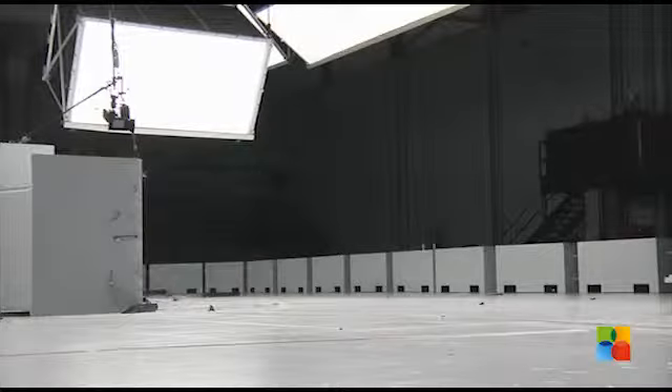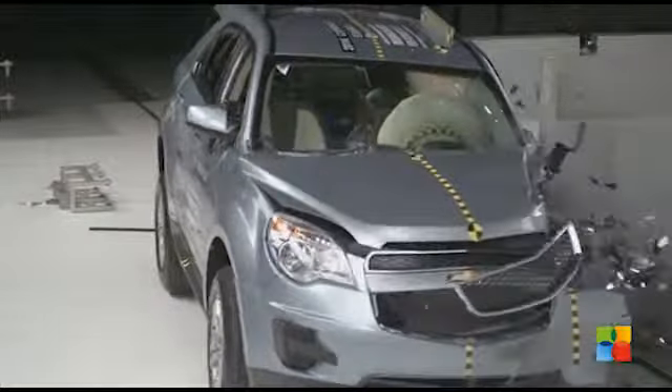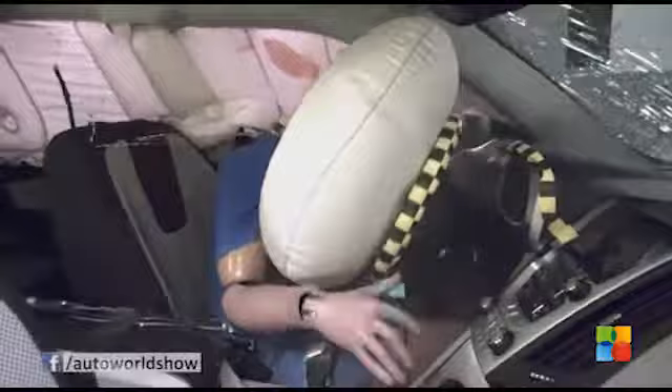General Motors engineers modified the Equinox and Terrain to beef up the front structure, including the driver hinge pillar. During the crash, the driver space was well maintained, and both the Terrain and the Equinox earned good ratings in all aspects of the small overlap crash test.